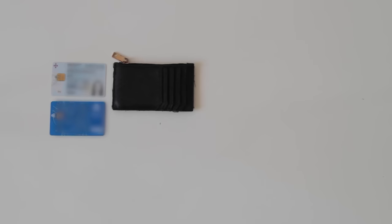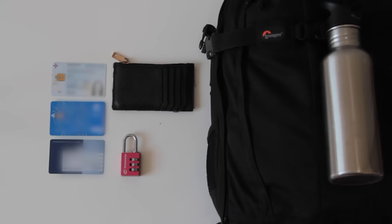For essentials, I am bringing my ID, my credit card, my wallet, and actual cash for emergencies, my health insurance card, a locker for safety, my backpack, and my water bottle. For years I thought water bottles were not allowed on airplanes — but this is completely not true.